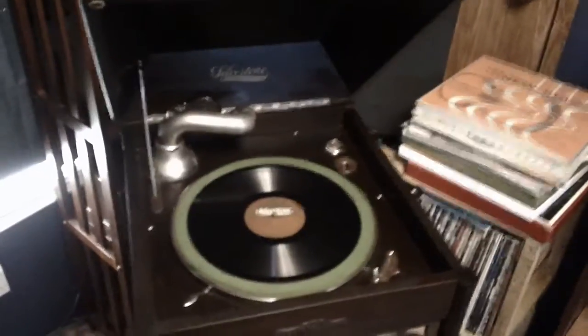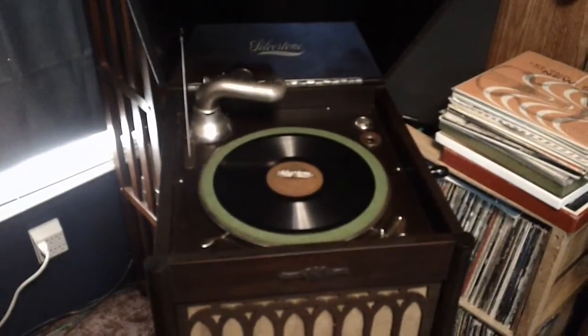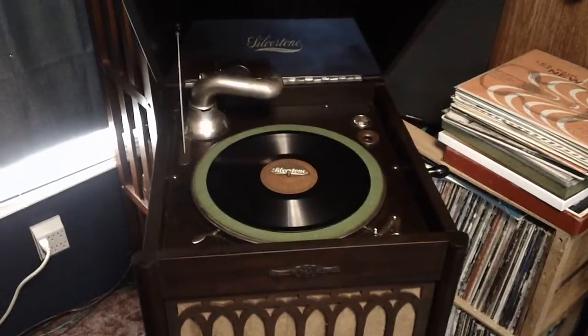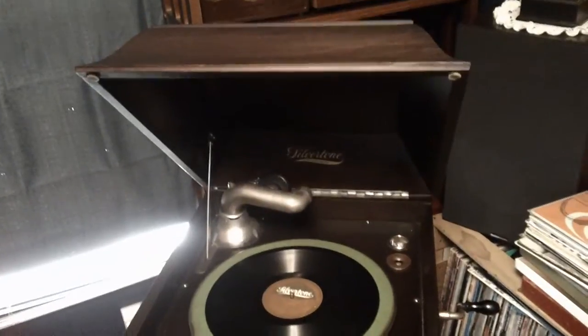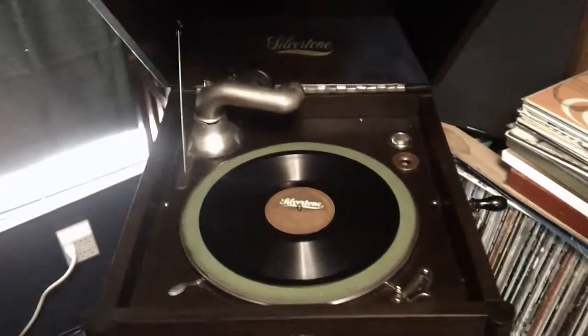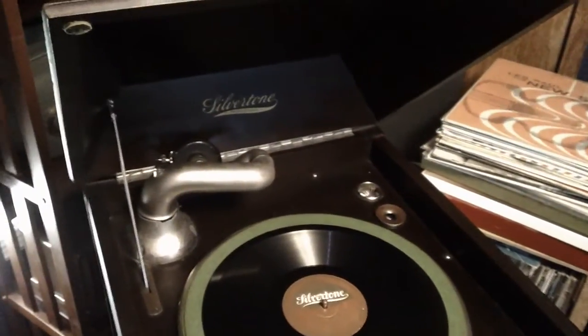So, that's my Silvertone phonograph — I don't know what else to call it. Next video, we'll get back to the radios. And with that, thanks for watching — more radios on the way.